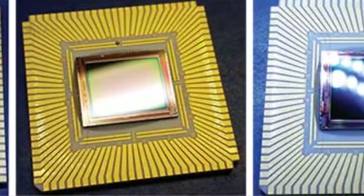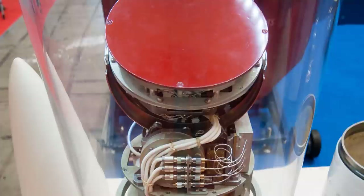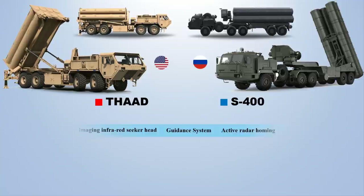Coming to guidance systems, the THAAD is guided with an Indium Antimonide Imaging Infrared Seeker Head. The 40N6 missile of the S-400 system, on the other hand, has active radar homing and is typically used against airborne warning and control systems, joint surveillance target attack radar systems, EA-6B support jammers, and other high-value targets.